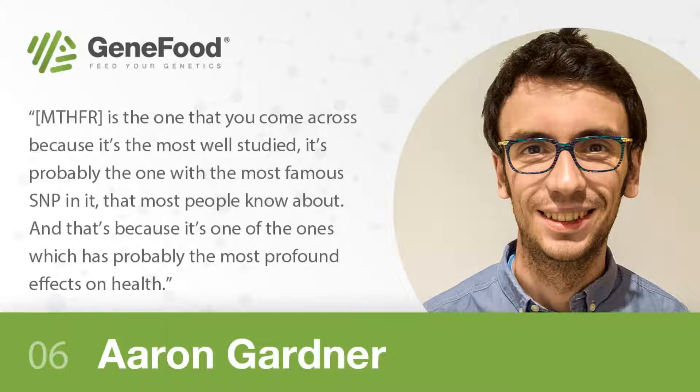Today's episode is about MTHFR, a gene we get a ton of questions about. Where does the science stand? Are there lab tests you can turn to once you've found out you have an MTHFR mutation? We cover the different types of MTHFR polymorphisms, what MTHFR actually does, B vitamin supplement issues, ApoE4 nutritional interventions, omega-3 fatty acid metabolism, and the histamine gene. It's a nice tour of key nutrigenomic markers.